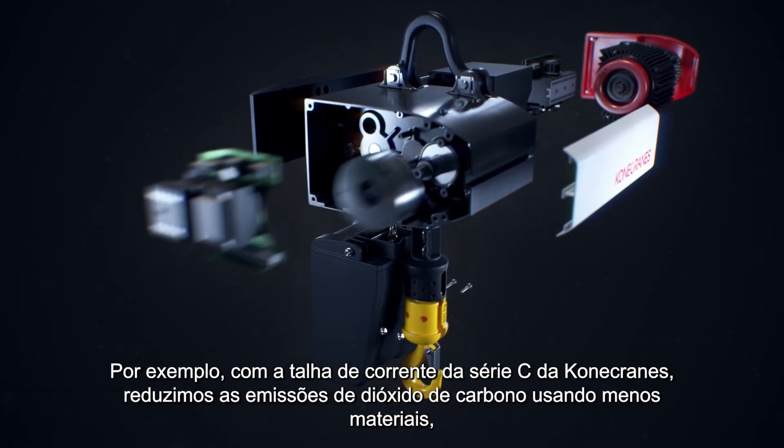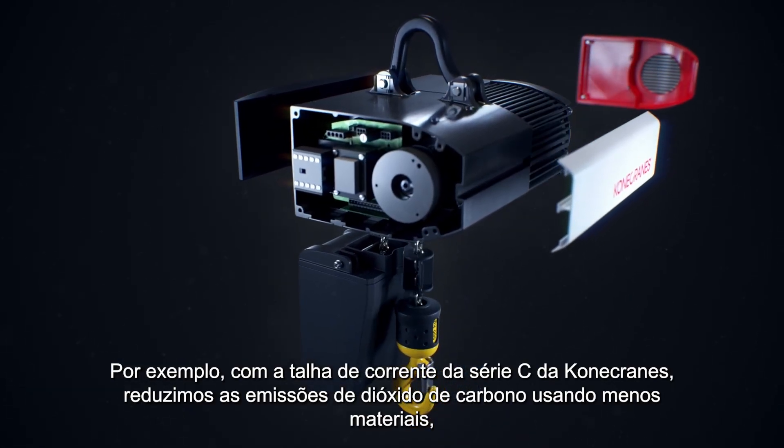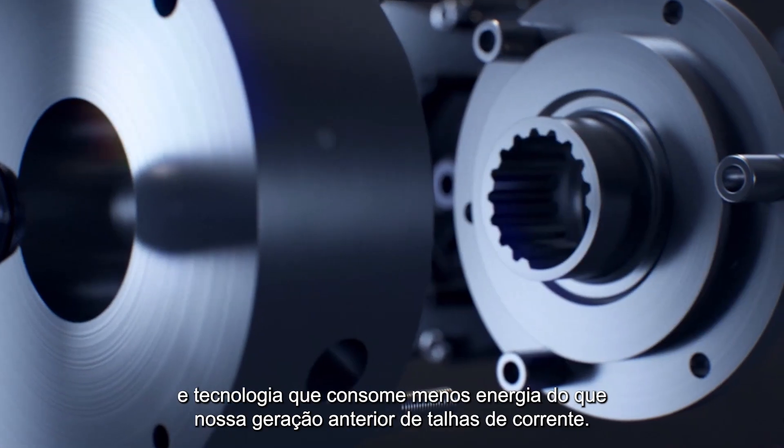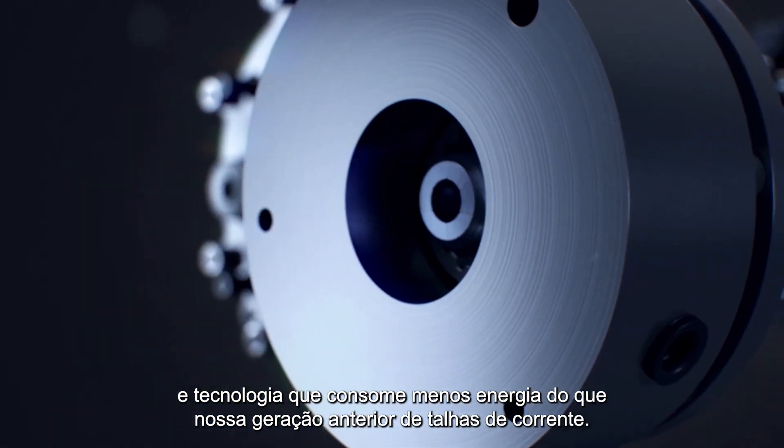For example, with the Kona Cranes C-Series chain hoist, we have reduced carbon dioxide emissions by using less materials and technology that consumes less energy than our previous generation of chain hoists.